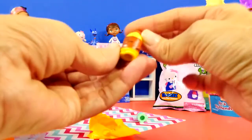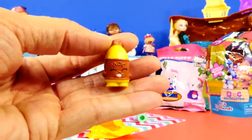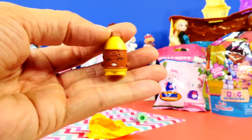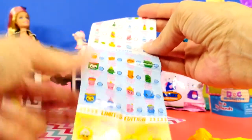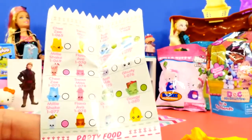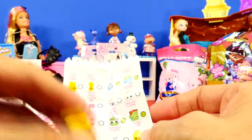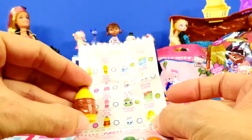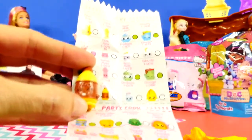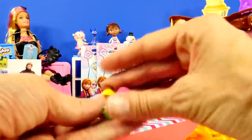We have one more Shopkins to open — oh wow, this is some kind of a little jug of milk, it says 'moo' on it. Going to the dairy section — there it is right at the bottom, Flava Ava, and that's a common. So we got one rare and one common — that's pretty good!